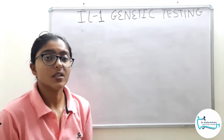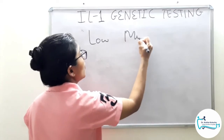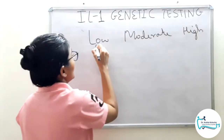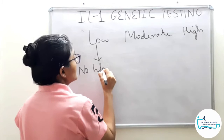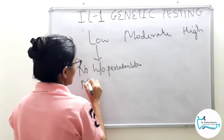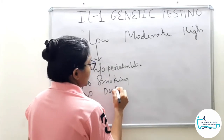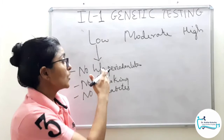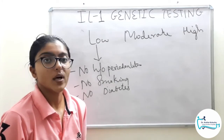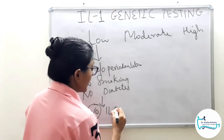A periodontal disease patient must be evaluated for risk assessment, and accordingly the patient will be categorized into low, moderate, or high risk. A low risk category patient is somebody who does not have a past history of periodontal disease, no smoking, and no diabetes — clinical signs of periodontitis are absent and modifiable risk factors are absent. So there is no need for interleukin 1 genetic testing.